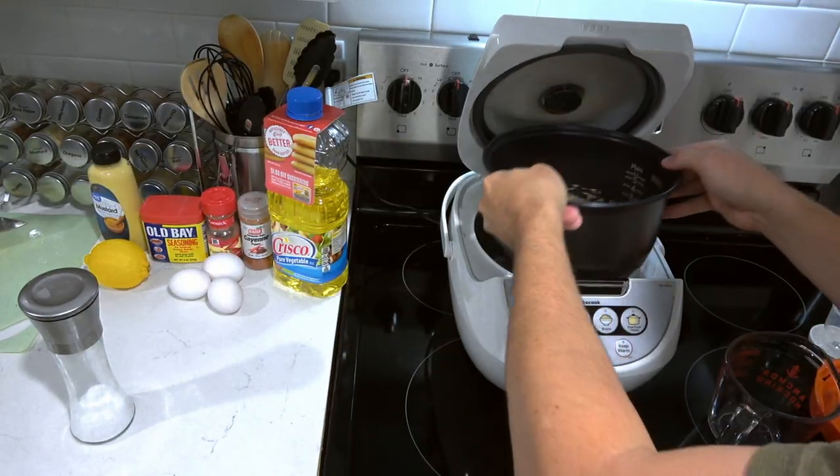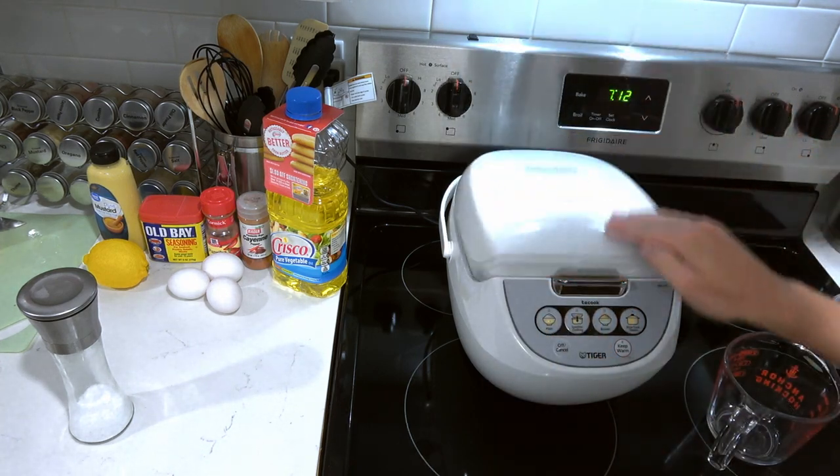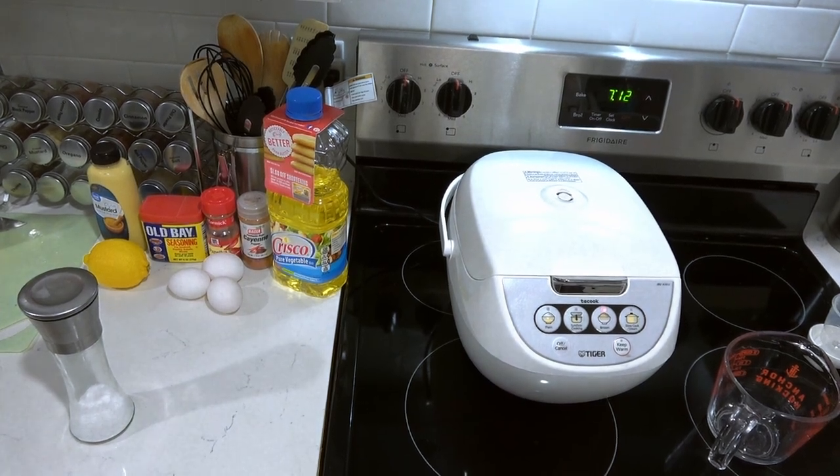Next we're going to be prepping our rice. This is relatively simple — I have a rice cooker, and it's kind of fire and forget. But you may have stovetop instructions to deal with if you don't have a rice cooker.